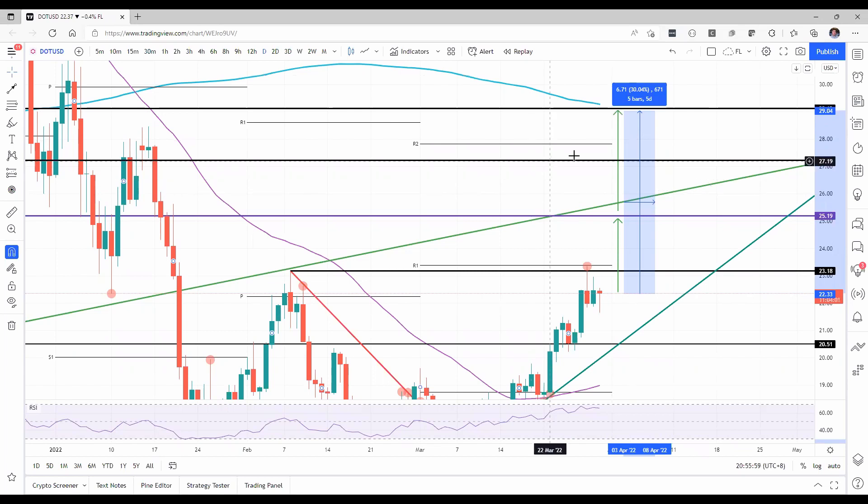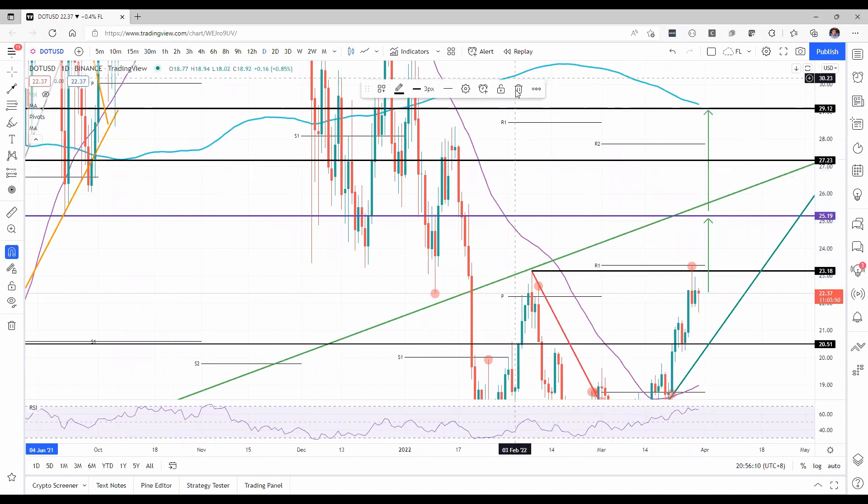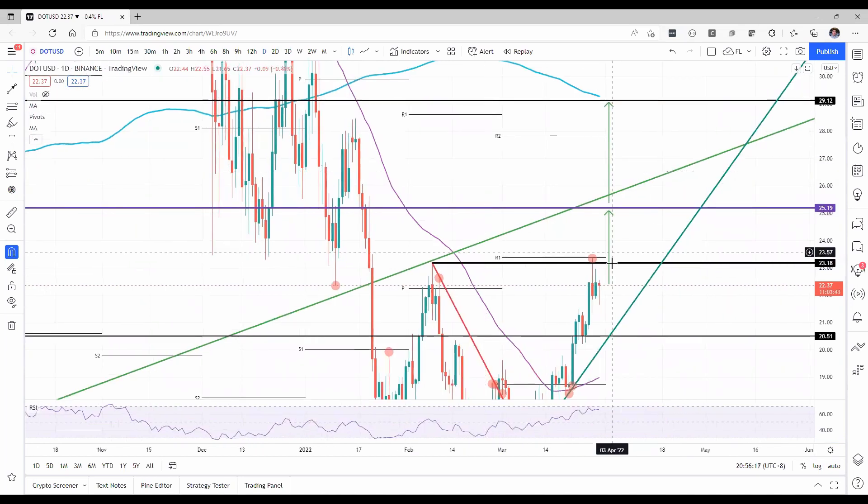Why am I not talking about the $27.23 handle? Simply because, as you can see, it has been chopped up very often over the past few months in December. So I'm going to take that one out, and then you will see a better-defined two-tier system towards the 200-day simple moving average.